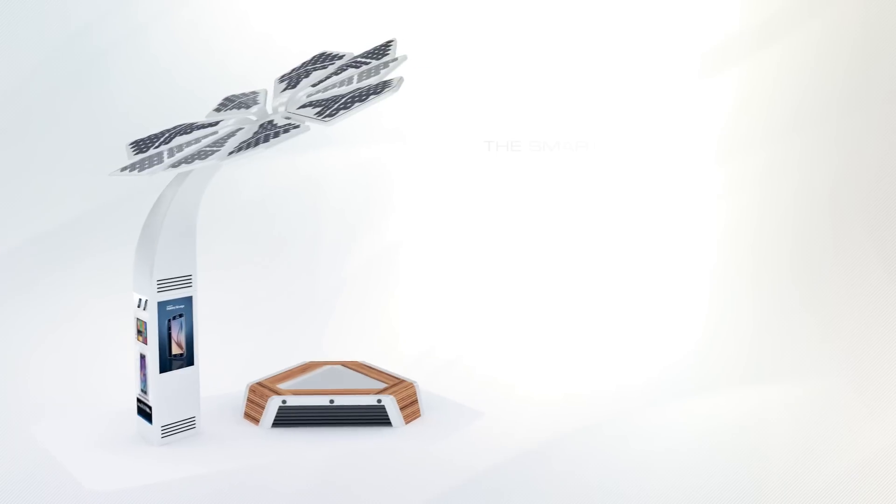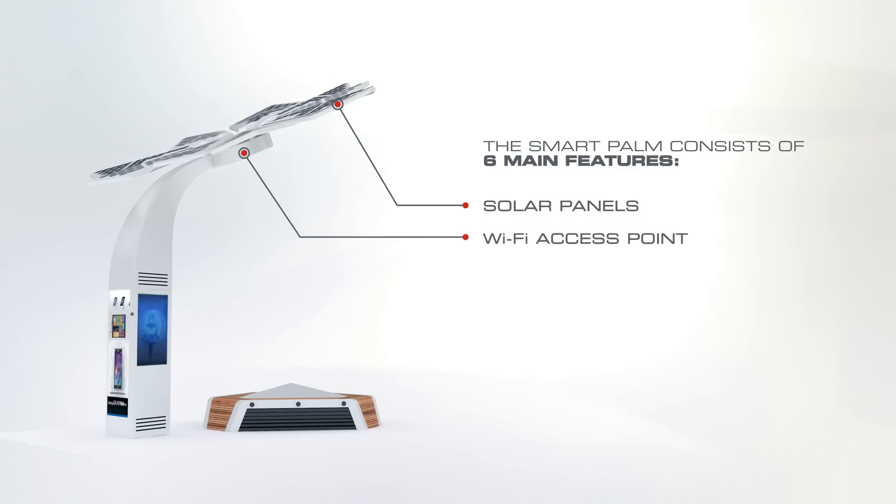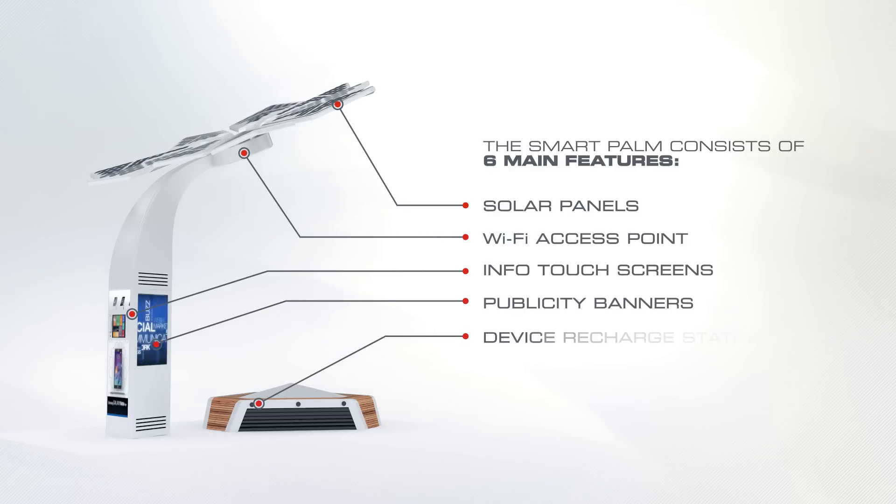The SmartPalm consists of six main features: solar leaves, which provide self-sustainable energy for each SmartPalm; Wi-Fi access point; info touch screens; publicity banners; device recharge stations; and relax points.